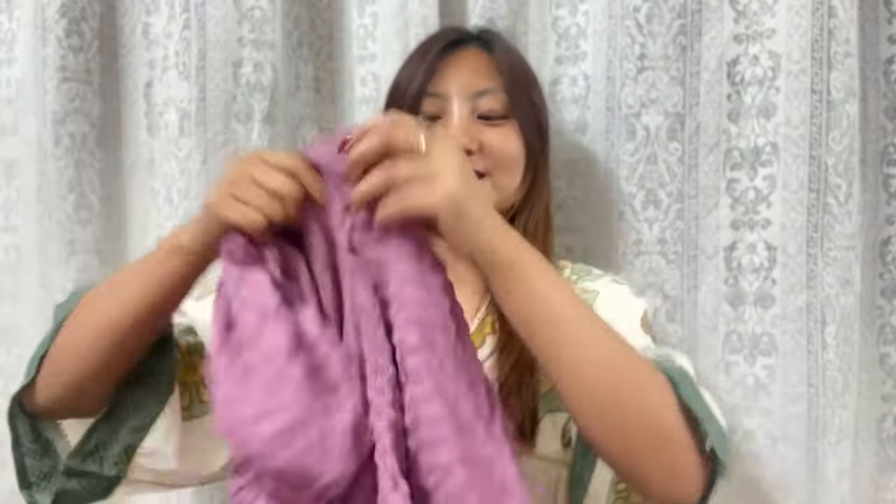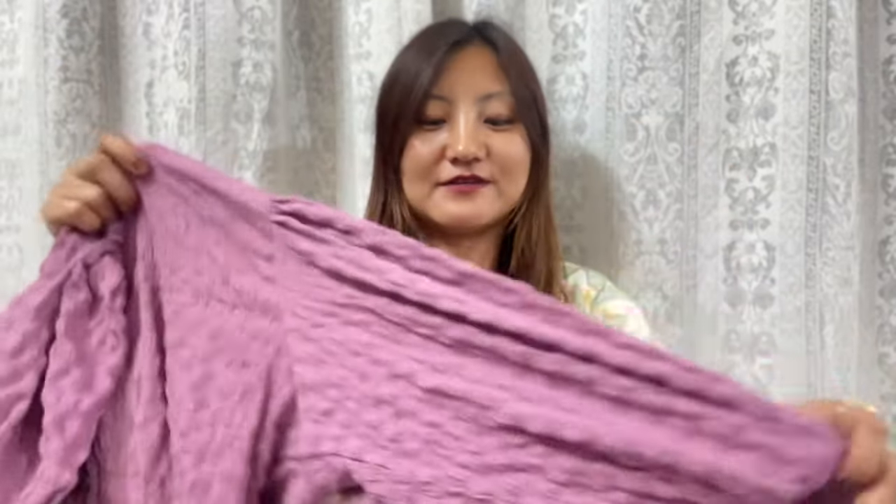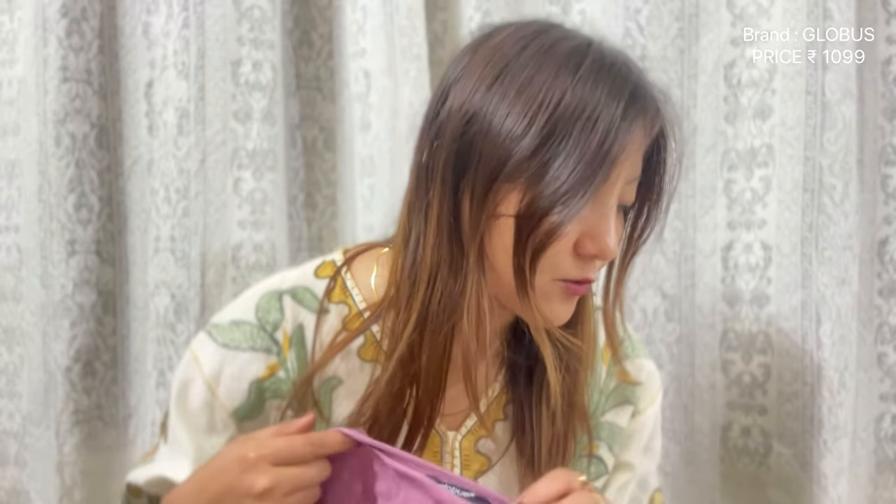I think you guys have already seen me wearing this — for those of you who follow me on Instagram, I've also posted this. This one is really pretty; this color truly defines spring season. I love the hand portion here. This is in medium size and I got it for ₹1099. It's from the brand Globus. It's really comfortable and free-size, so even moms can look forward to buying this. It has beautiful buttons here so you can adjust it to your preferred size.